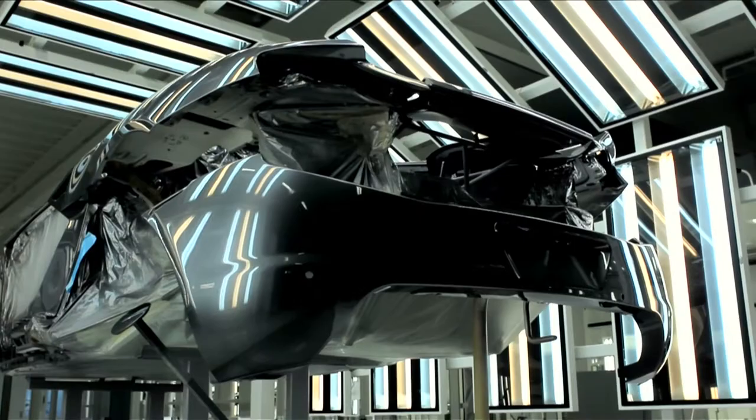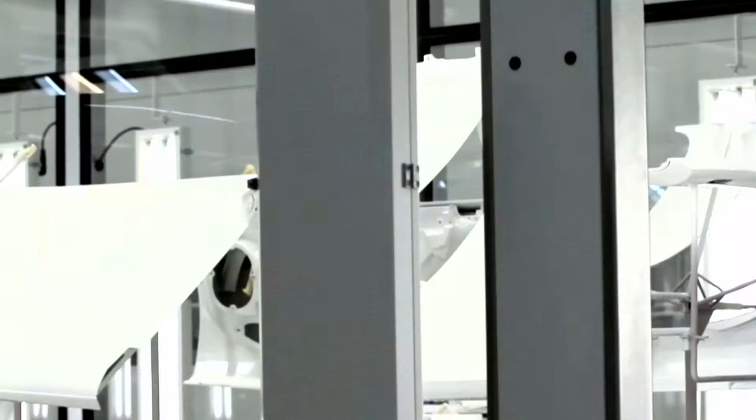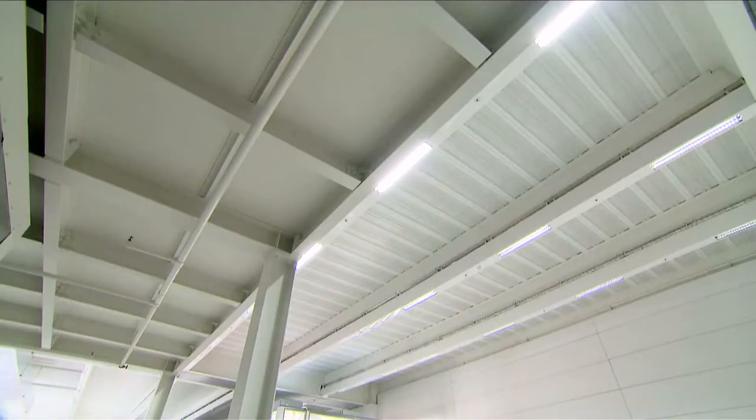The McLaren paint shop without doubt is a very key area of the whole building because it's where they finish their product. And I think this was the turning point for our company where we really stood out to McLaren. They had a very demanding timeframe to get this area finished and we came up with a solution that allowed us to finish the whole area in eight days, which was a record.